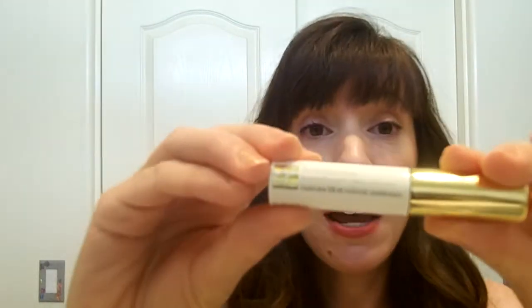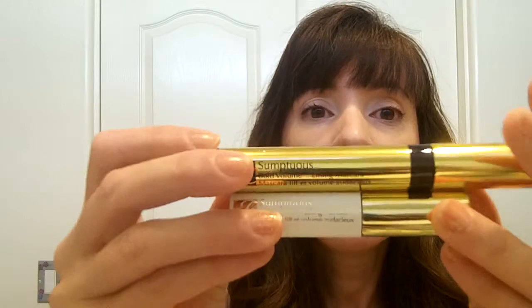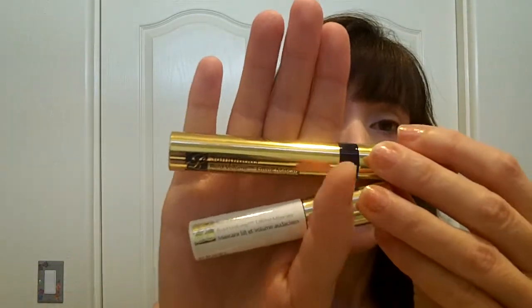My new favorite is the Estée Lauder Sumptuous Bold Volume Lifting Mascara — this is basically the first mascara favorite I've ever had. It makes my eyelashes soft, they show up, they look fluttery, and they don't clump. I got the trial size in a gift a couple months ago, then bought the full size. It's in black, it doesn't smudge or flake, and it's just beautiful.